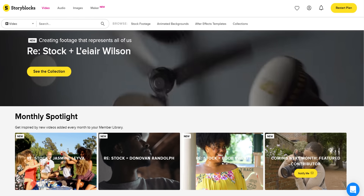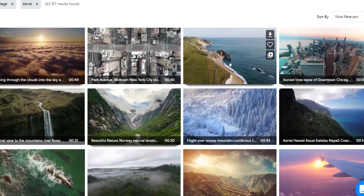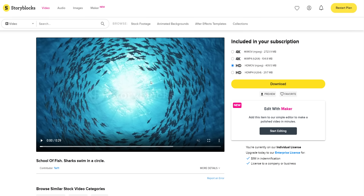Save time and money with Storyblocks. Storyblocks gets you studio quality stock video clips for a fraction of the price. Check it out today at the link in the video description.